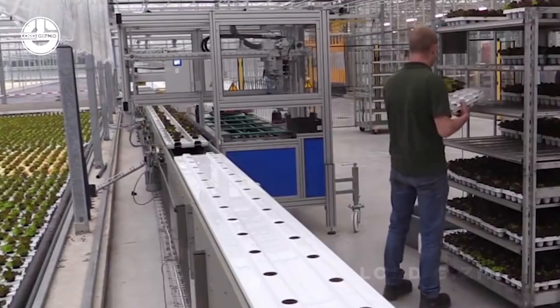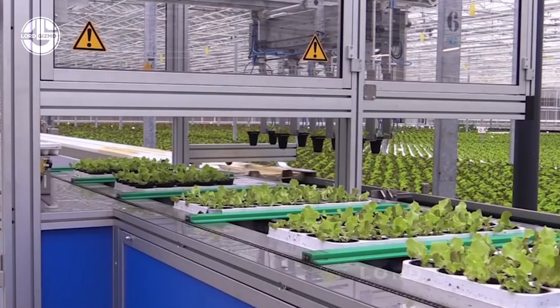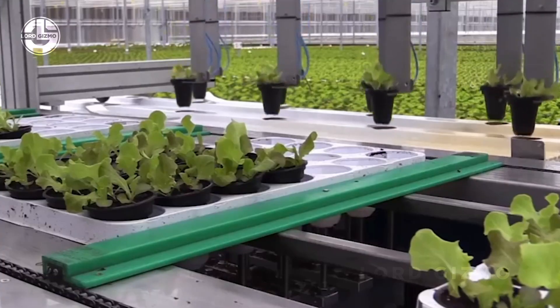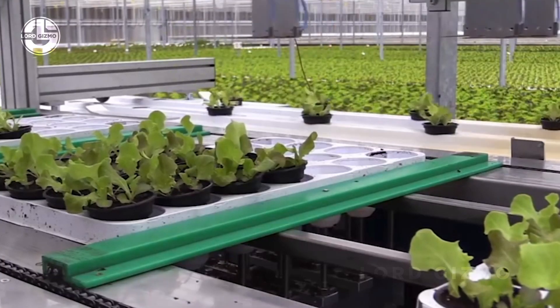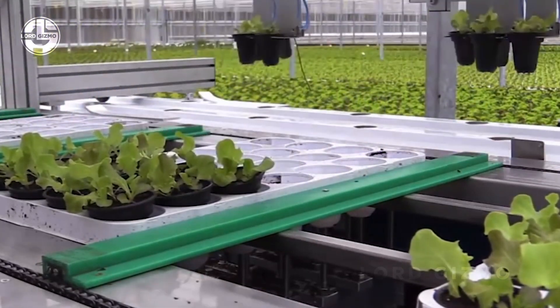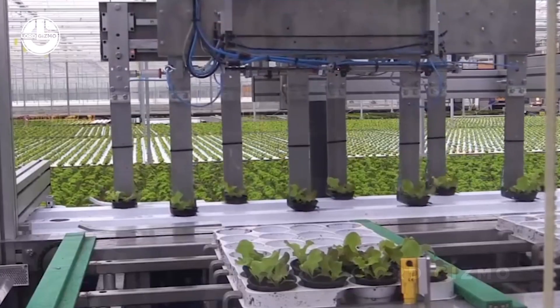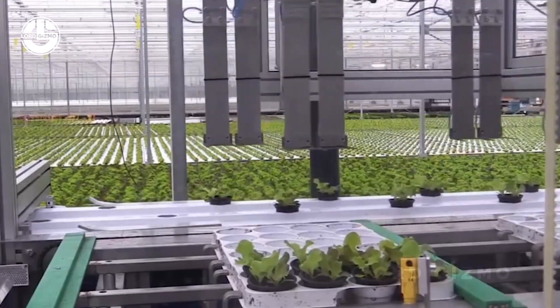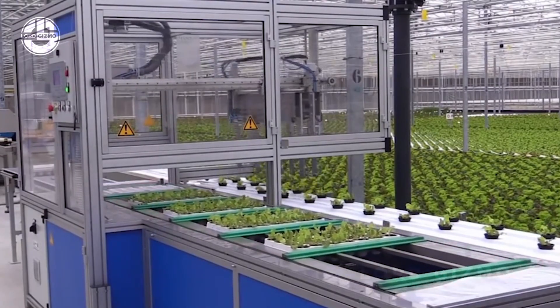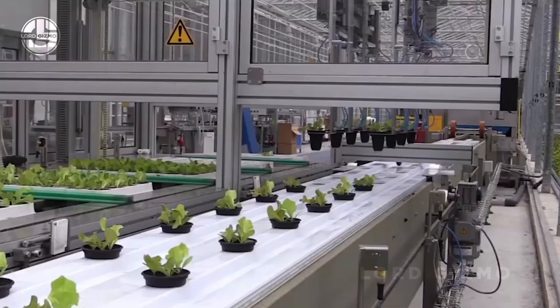The number of plants a hydroponic system can process daily depends on the size and type of the system. Large, commercial hydroponic systems can handle thousands of plants per day. For example, vertical farms using hydroponics can process up to 100,000 plants in a single day, while smaller scale systems might process anywhere from hundreds to a few thousand plants.